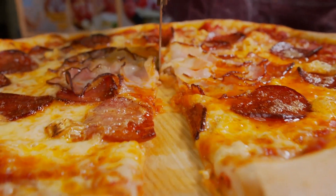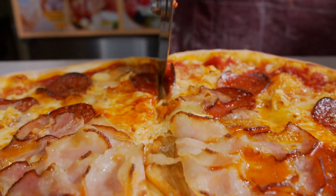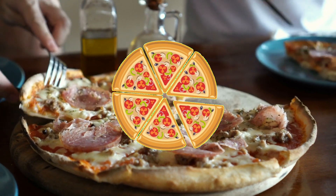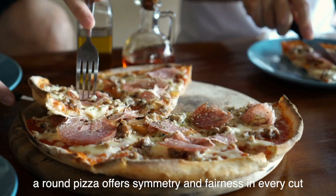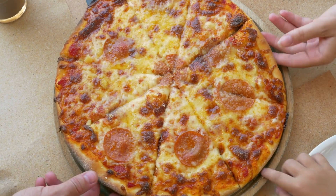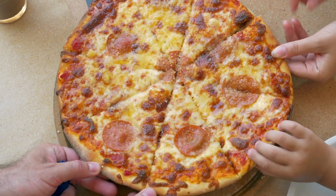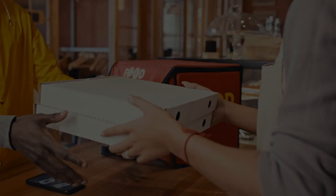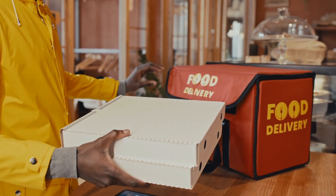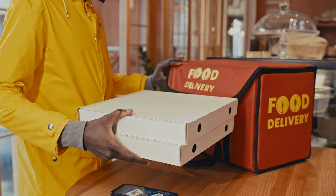There's more to the round shape: it makes slicing a breeze. Whether you're dividing it into four, six, or eight slices, a round pizza offers symmetry and fairness in every cut. Plus, there's a practical advantage — no awkward corners to deal with when sharing.